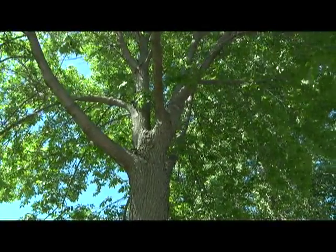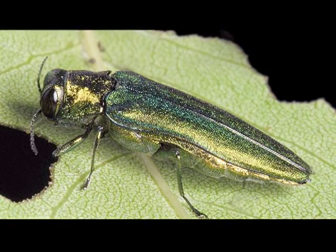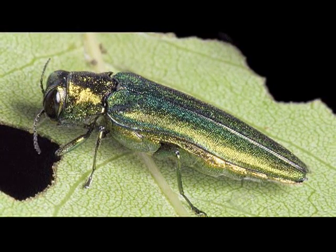Could you imagine if hundreds of trees around the city started to die? A small green beetle known as the emerald ash borer is threatening ash trees across the country.